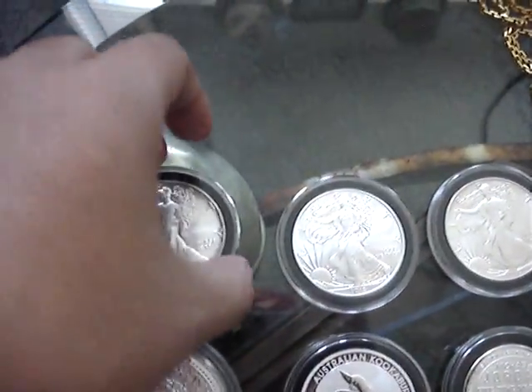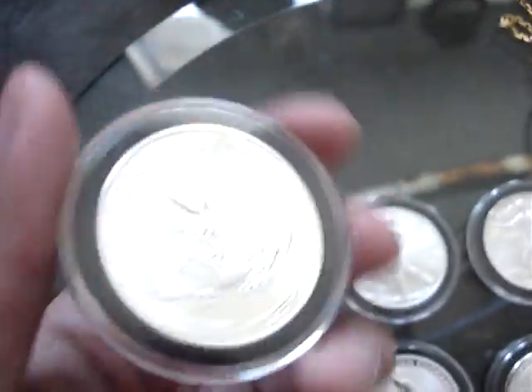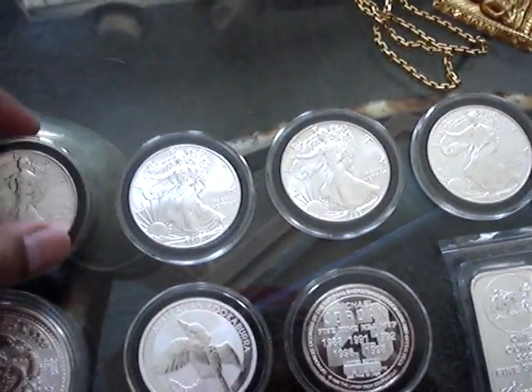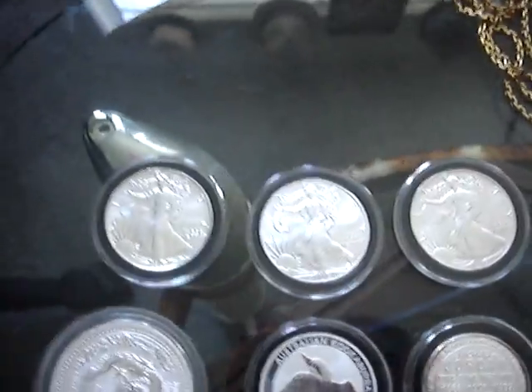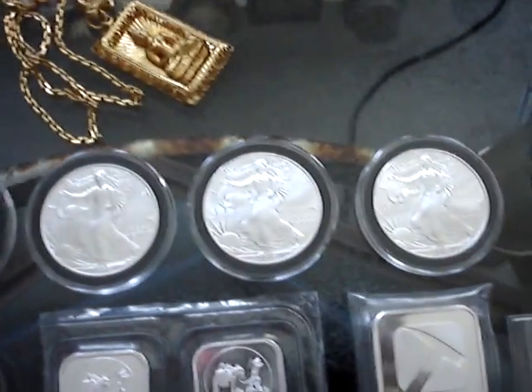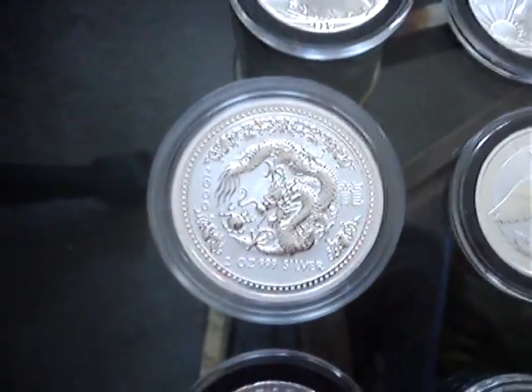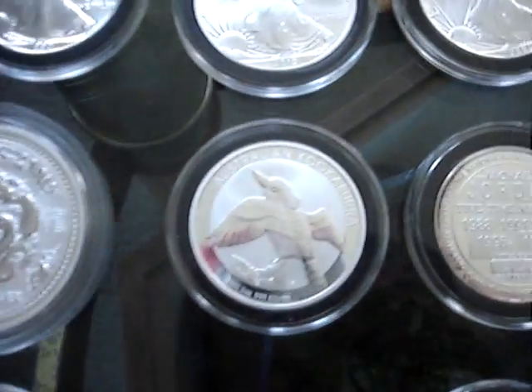I got six silver eagles. I picked these up for about $36 a piece, which isn't too bad. Picked them up from my boy out in Sacramento, his name is Ole — y'all got to hit him up if you're in the Sacramento area. The Lunar Series, two ounces — a Kookaburra. Both of these came from the Perth Mint.